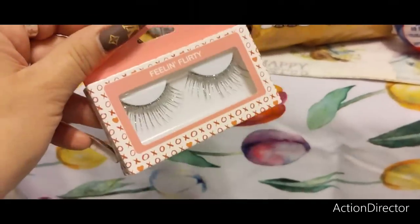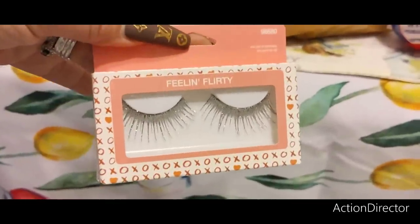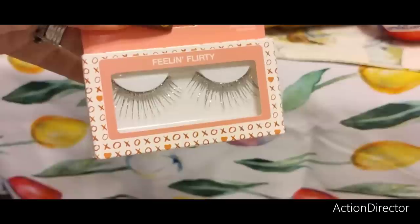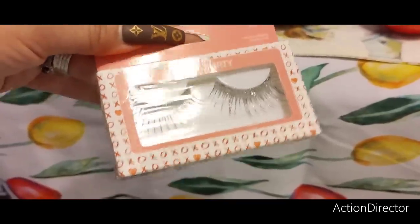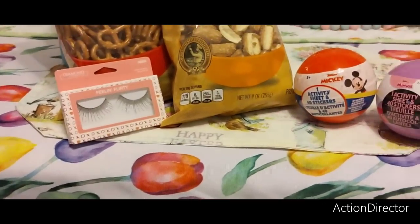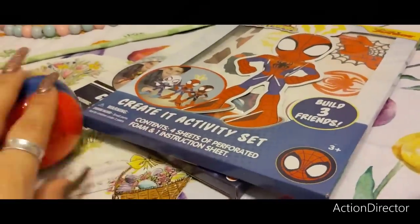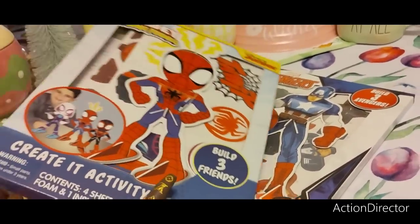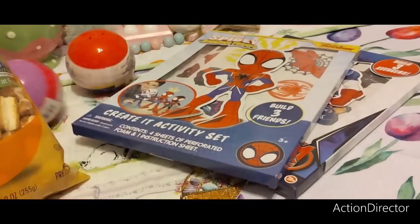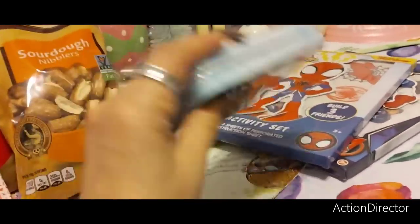I also bought myself Fill In Flirty Diamond silver lashes — I don't think they'll show up on me since they're not that long, but worst case I'll use a ton of mascara. They're by Diamond, name brand. For the kids' baskets I also got two Buildable Friends sets for my nephew — Captain America and Spider-Man — and a little activity set.